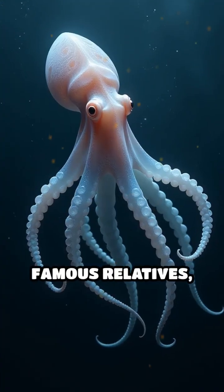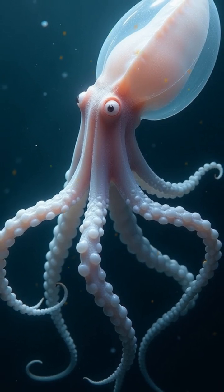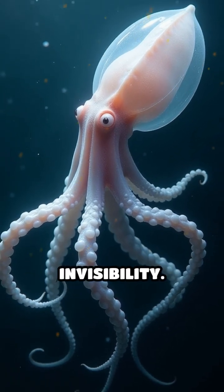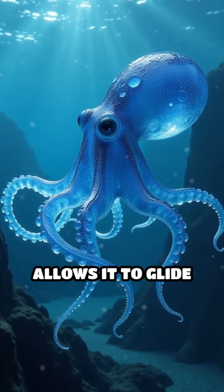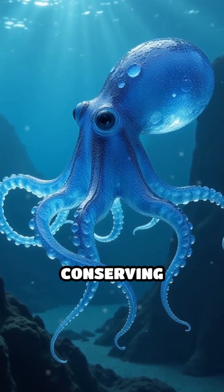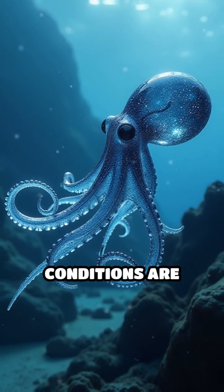Unlike its more famous relatives, it forgoes the use of ink or color-changing skin, relying instead on its ghostly invisibility. Its gelatinous body allows it to glide effortlessly through the water, conserving precious energy in an environment where food is scarce and conditions are extreme.